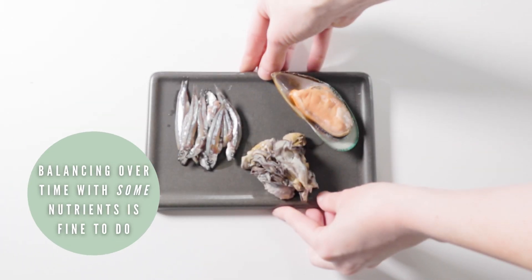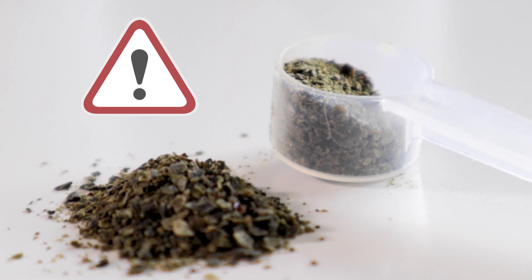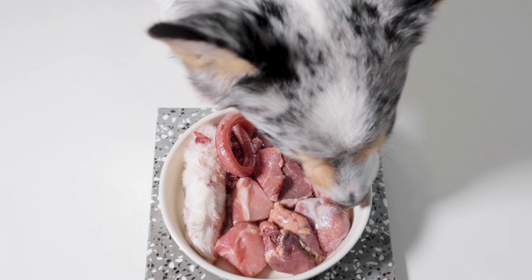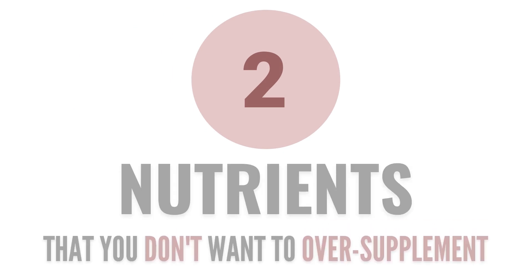Some nutrients are fine to give in excess from time to time, but others can be damaging if provided in high amounts long term. In this video, I want to go over two specific nutrients in particular and why they're dangerous to over-supplement.